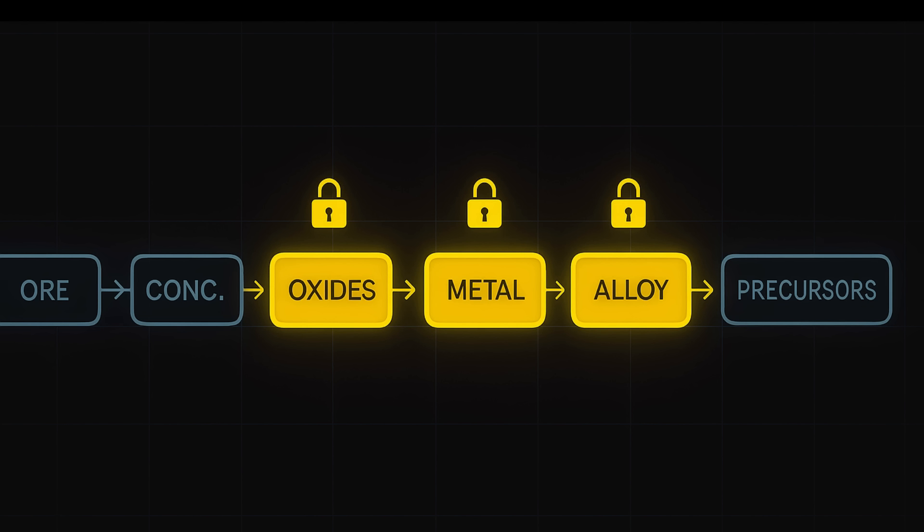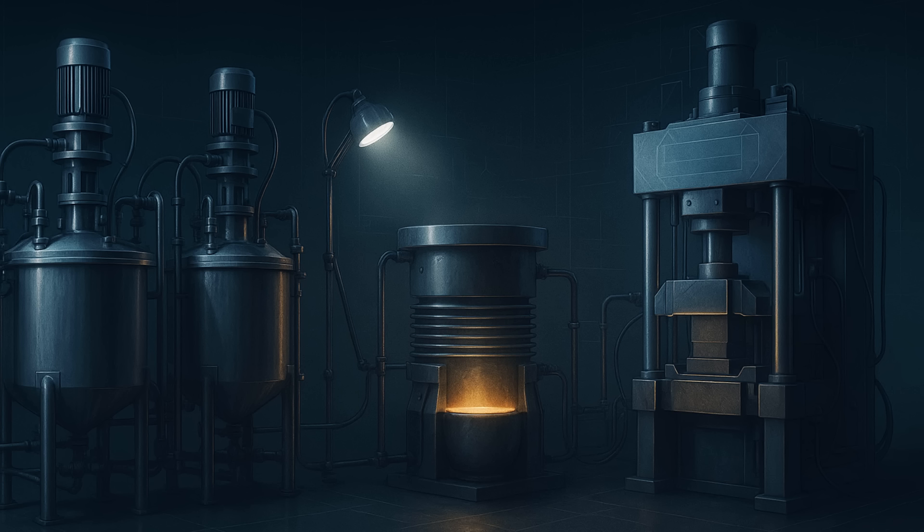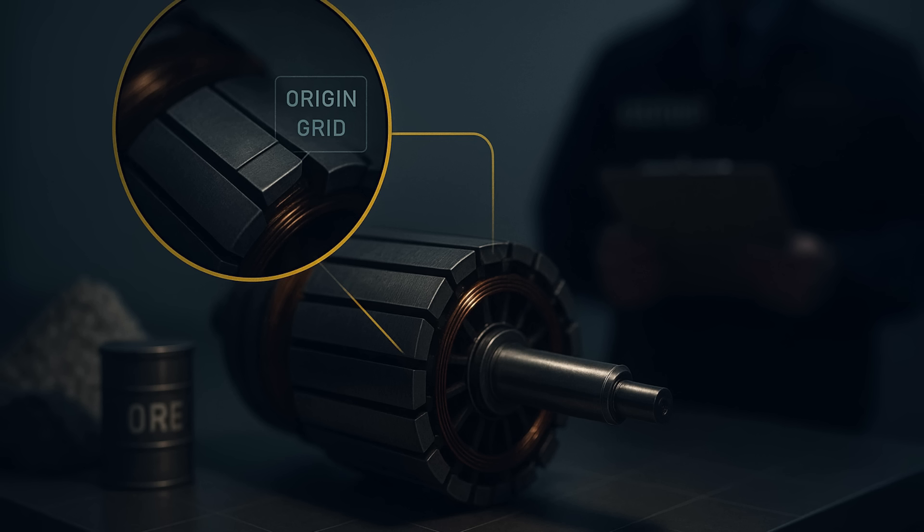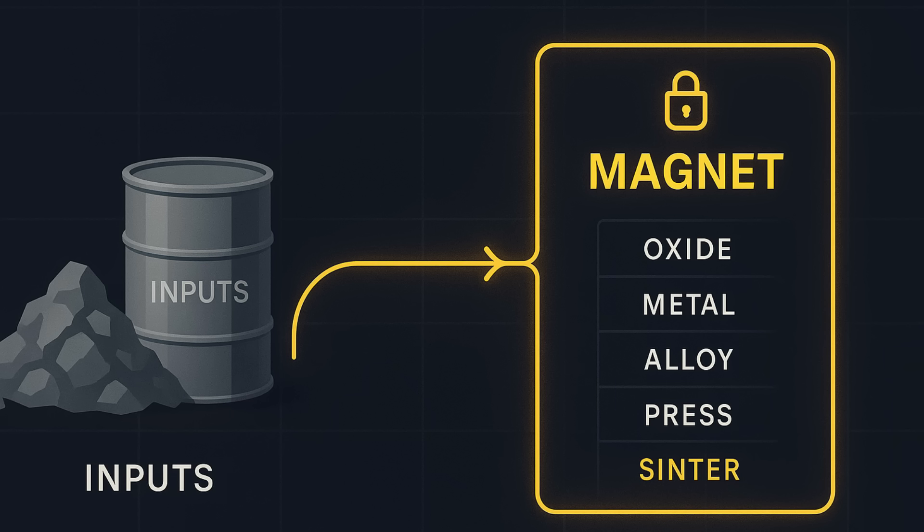Intermediate materials such as separated oxides, specific alloys, and magnet precursors. Production means too — key equipment and process know-how for separation, metallization, and magnet manufacturing. And finally, end-use verification: explicit checks for defense-adjacent and advanced electronics applications. In practice, even components with small Chinese rare earth content, or parts made using Chinese process technology, can trigger a license review. This moves the gate from access to raw inputs to permission for magnet-grade materials, equipment, and process recipes — the layers that determine whether specifications can be met consistently.